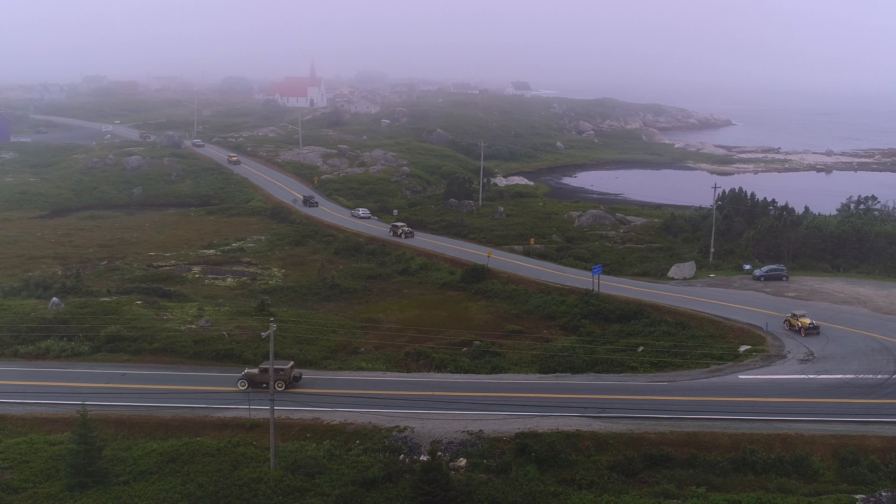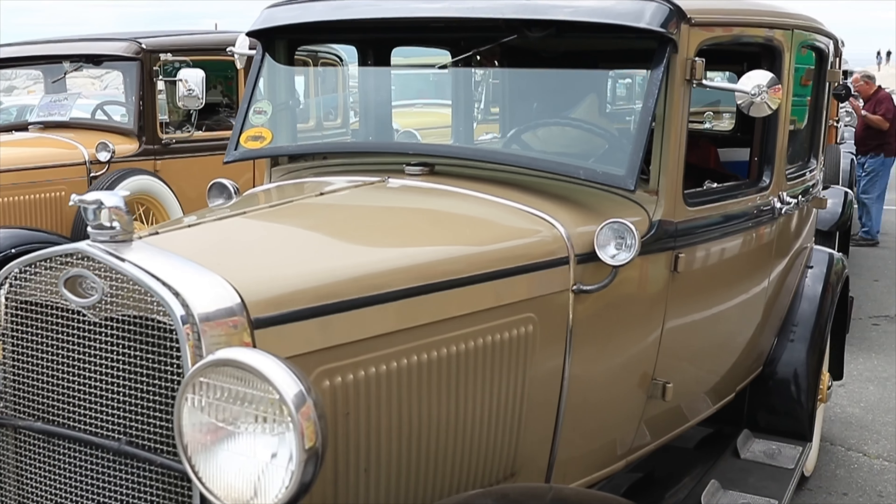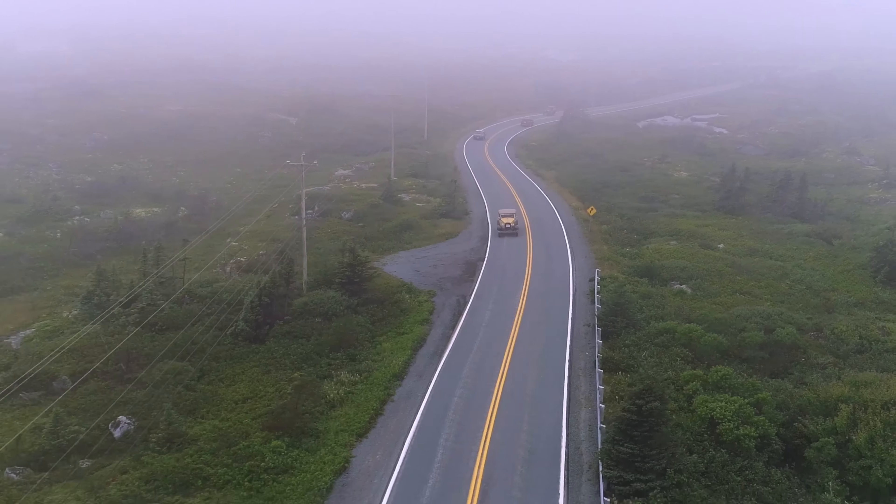Hi and welcome to Steve Donna TV. Today we have come across a moment in time. Let's go check and see if we can find out a little bit more about these cars. Most of these cars come from New Hampshire and Massachusetts. Mark, can you please tell us a little bit about these cars?